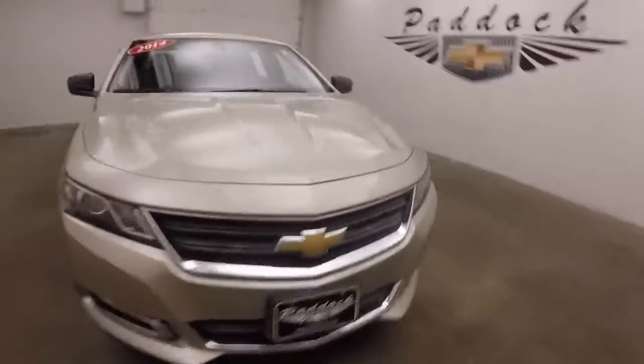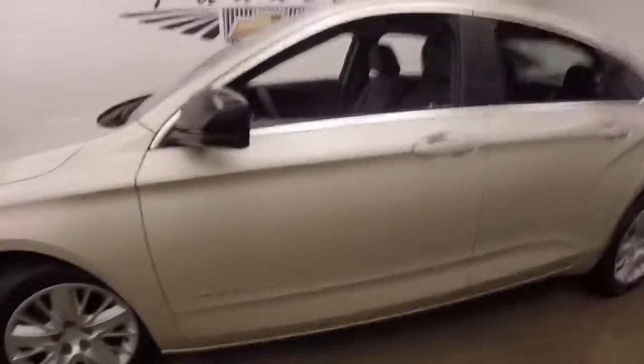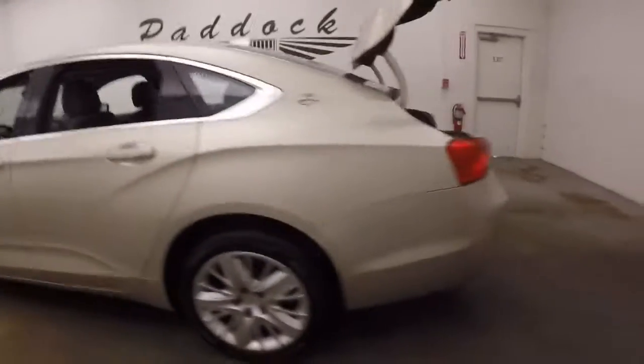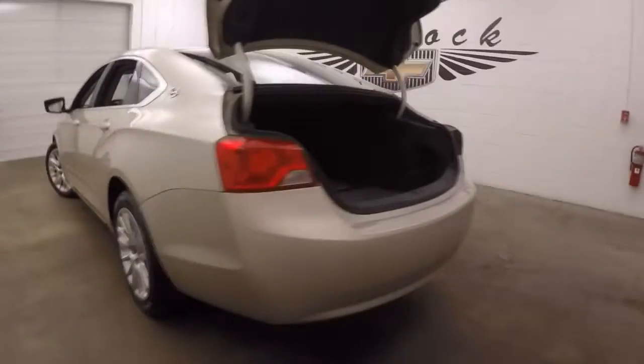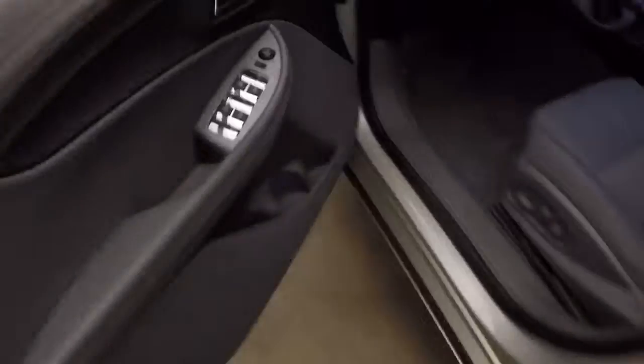2014 Chevy Impala, nice gold color, nice wheels, good tires. After here we'll pop the trunk — nice lines on these cars. Very large trunk, plenty of space. Interior is in great shape, nice and bright, plenty of room for passengers.